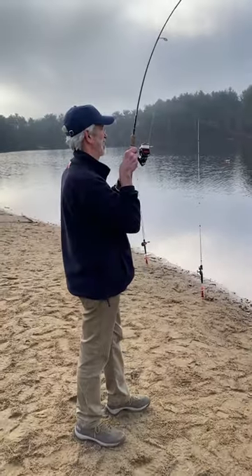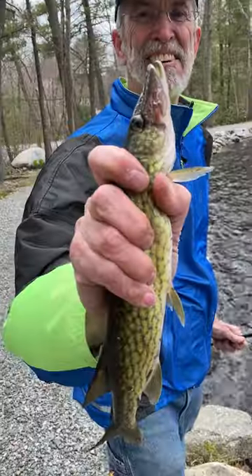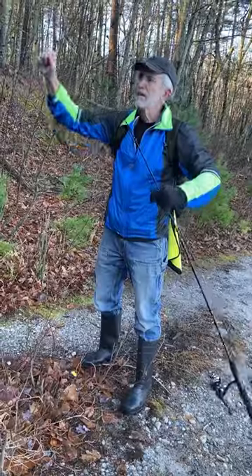Today I'm going with the one and only Bob. I was lucky enough to be with Bob when he caught his first rainbow trout and chain pickerel. Today we're looking for brown trout and I'm really hoping to put him on some.